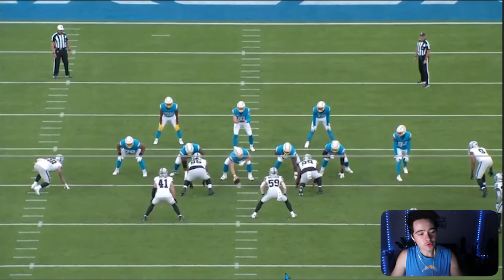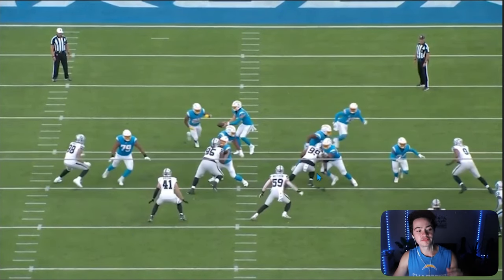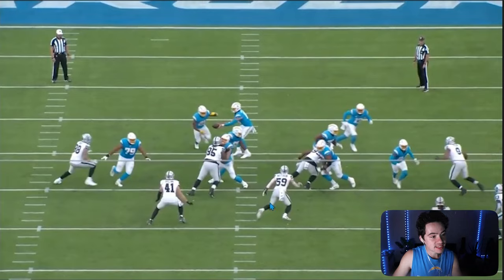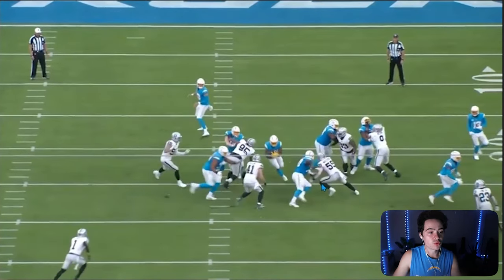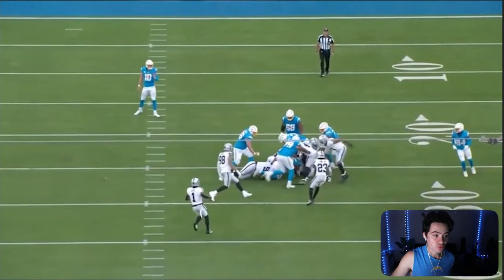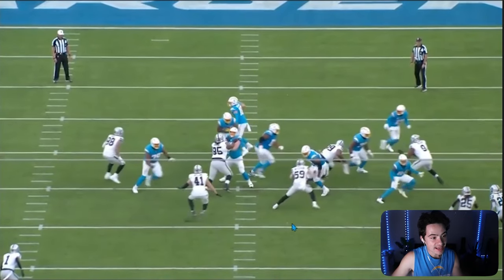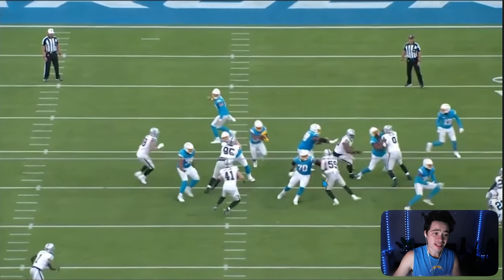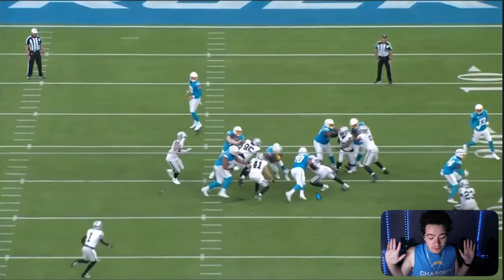Three things on this play. First, Rashawn Slater is going to swipe away this rookie defensive lineman and then has to pick up second-level linebacker Luke Masterson. He swipes him away, but Masterson shows really quick shiftiness that Slater was not expecting. Slater has got to get his hands on him better at the second level, but that's just a really good play by that linebacker.